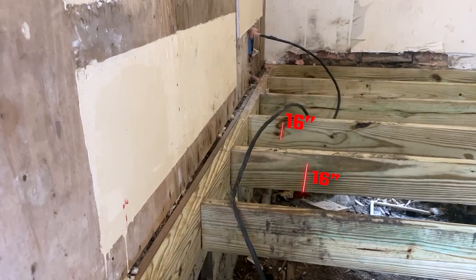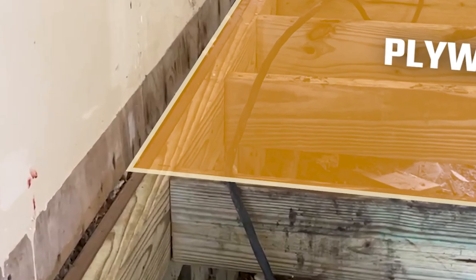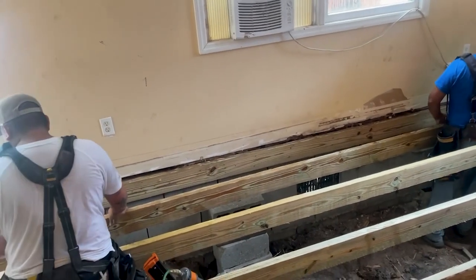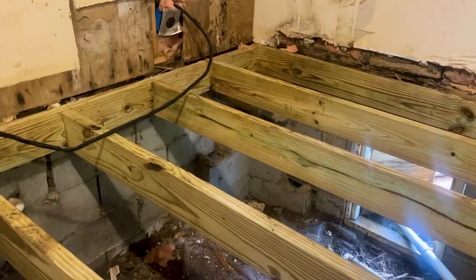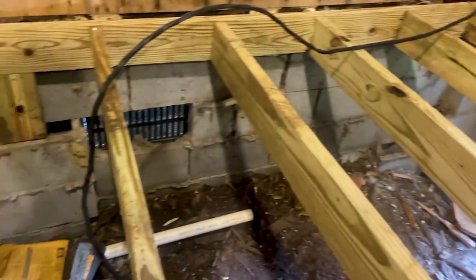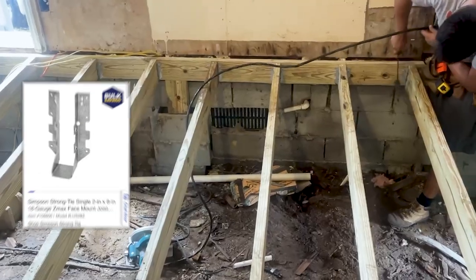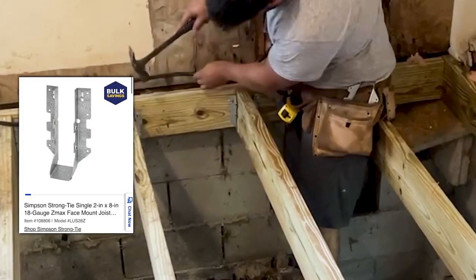We ran joists as 2x8 boards throughout the first section, parallel to each other. The span between joists should preferably be 16 inches. All joists need to be in precise distance from each other because you'll be laying plywood on top and the sheets should meet each other perfectly in the middle of the joists. You nail your joists to the outer boards the same way with a framing nail gun, and install joist hangers underneath simply nailing them to the outer boards.